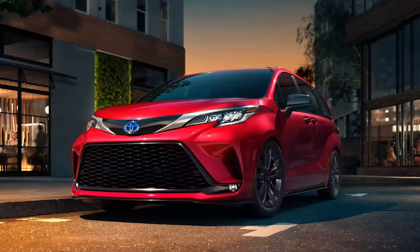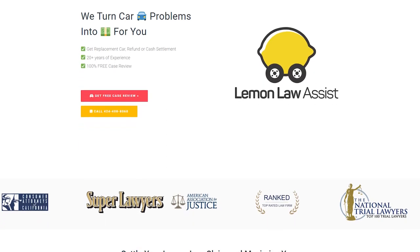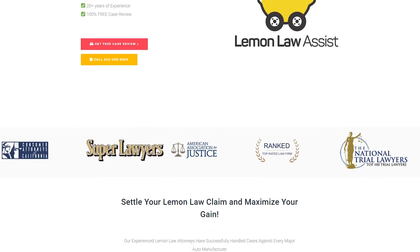If your Toyota Sienna has steering issues, don't worry — Lemon Law Assist is here to help. You just have to click the link in the description box to get a free review of your vehicle.